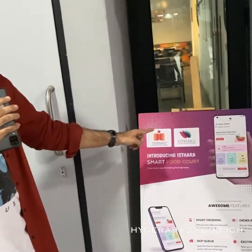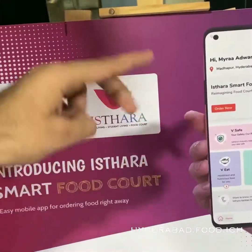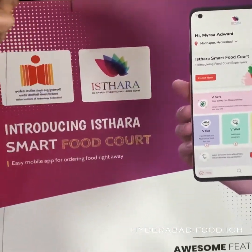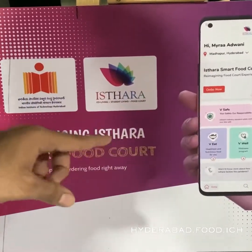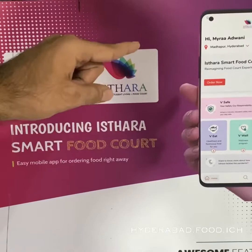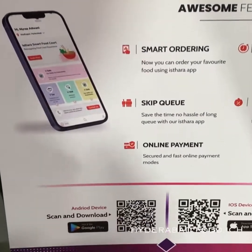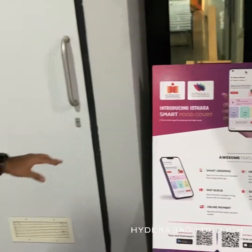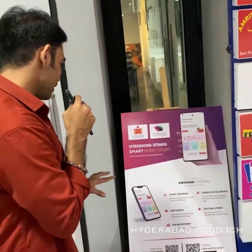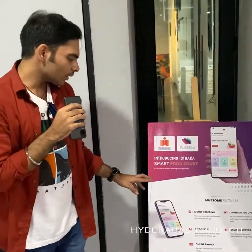Now coming to the app and how it works — this is the Istara app UI. So there are two separate apps: one is for ordering and one is for delivery. You just install it, log in, and after that you order as per your convenience, and you will get a pop-up with all the outlets available at Istara's food court. From that you can choose anyone — this is basically the smart ordering concept.